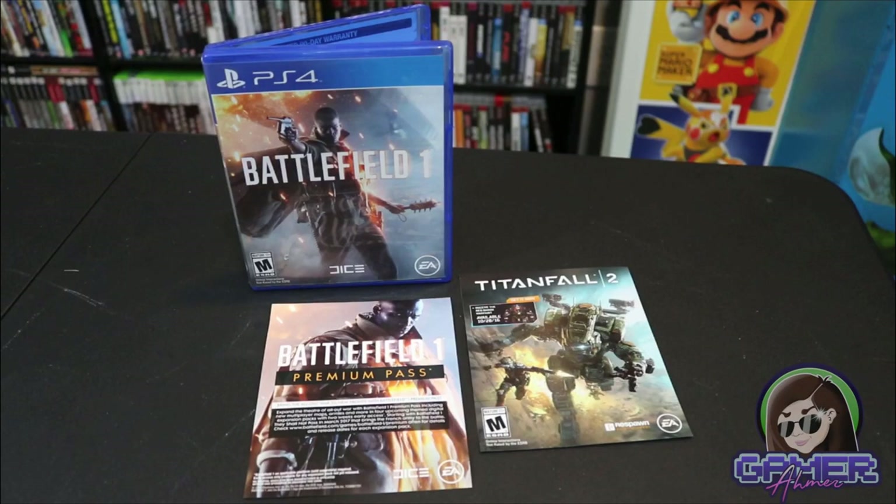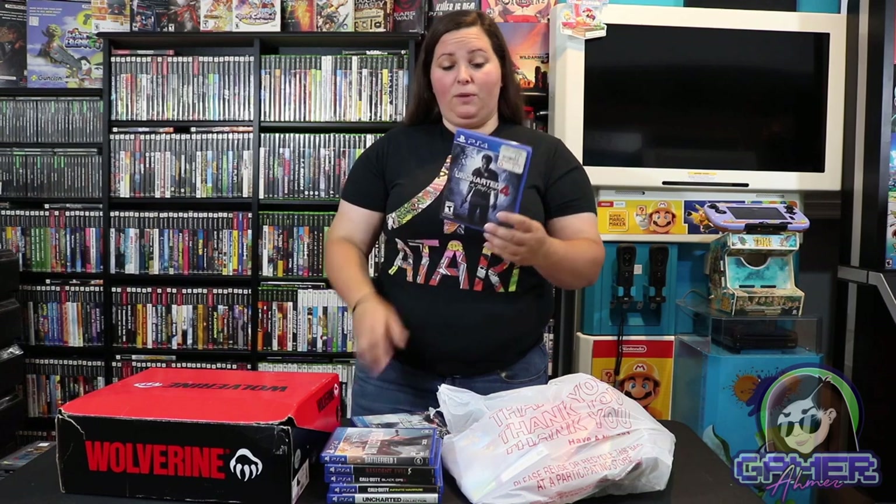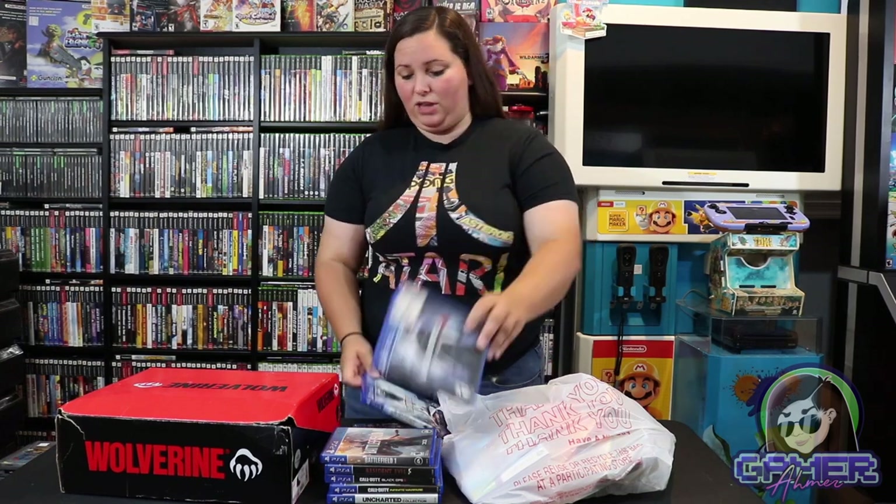We have this Battlefield 1 copy of the game, which is one I never really got into. And then of course we have Uncharted 4: A Thief's End. I'm not sure I actually played this newest Uncharted, but I do love the series thus far and I'm really looking forward to trying out this game.